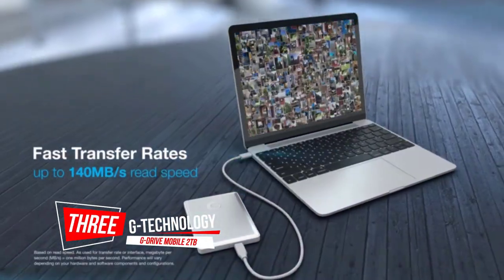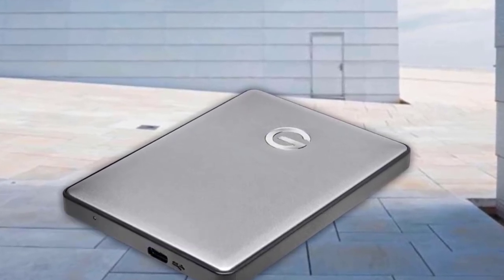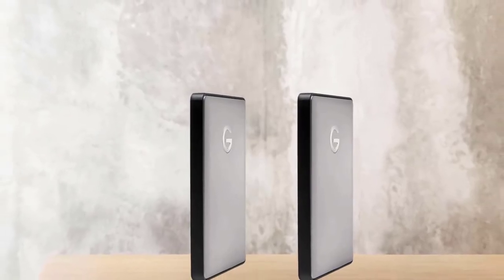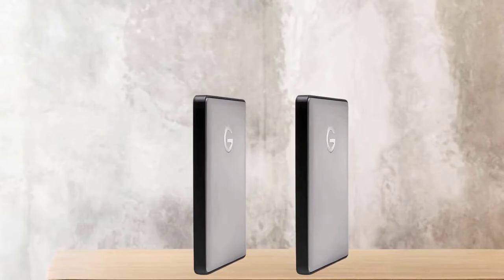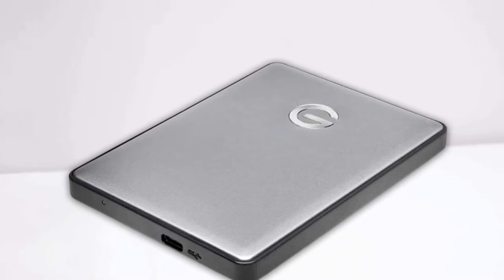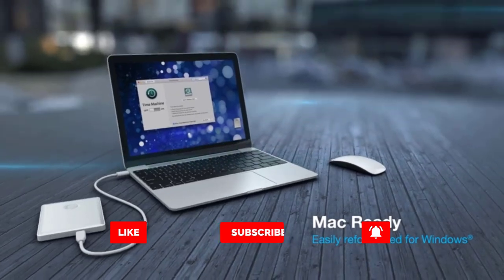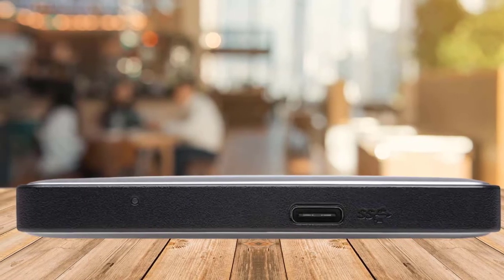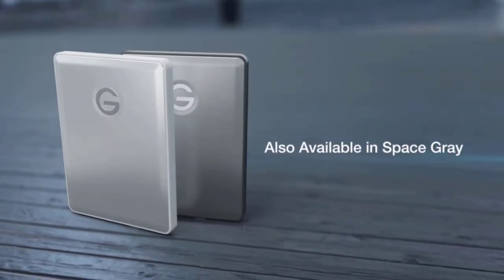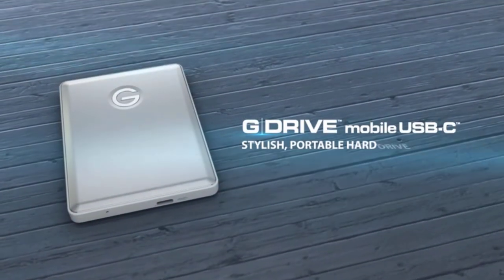Number three: G-Technology G-Drive Mobile, two terabytes. The G-Technology G-Drive Mobile 2TB is a solid external hard drive for MacBooks. Its main feature is a USB 3.1 Gen 1 Type-C port that lets it achieve 140 megabytes per second transfer speeds. The G-Technology G-Drive manages to be impressively slim and light, making it one of the most compact builds on this list. If you're looking for a reliable drive with a good amount of storage space, this drive is popular and often goes in and out of stock.